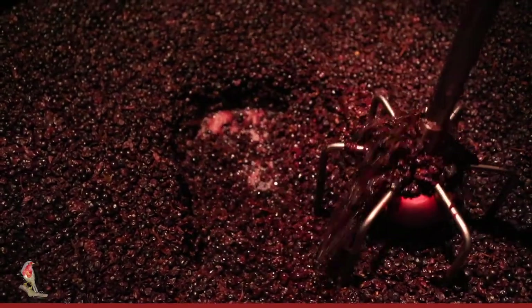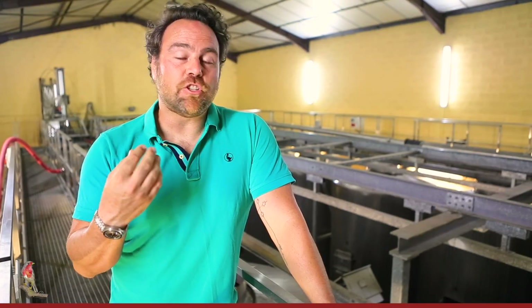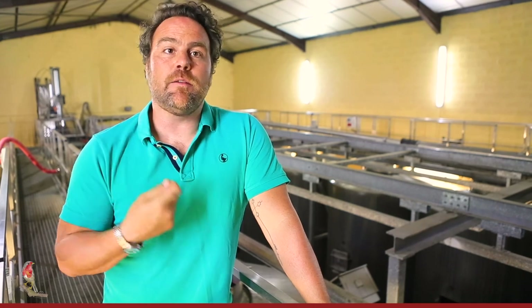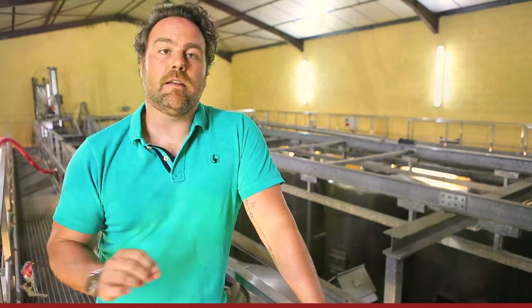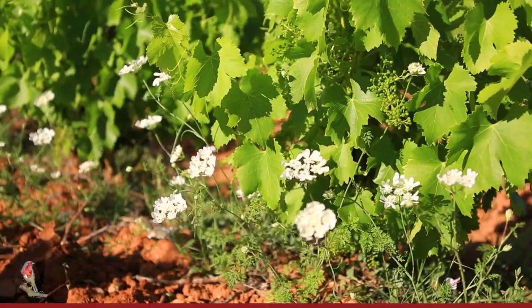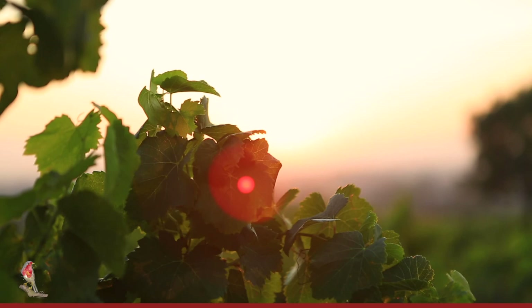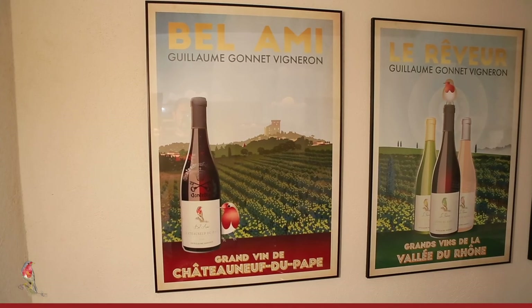The goal of the gentle extraction is actually to extract as much elegance and finesse as possible. The terroir we just visited produces very fine, beautiful wines. You could make something really big out of it, but what I'm looking for is finesse and elegance. So our philosophy in the vineyards is organic. We're working very naturally in the vineyards — it's all about spending time in the vineyard and working with the vines manually.